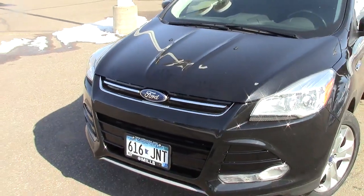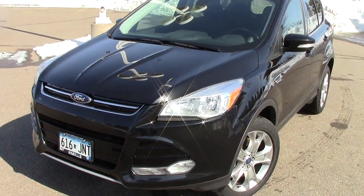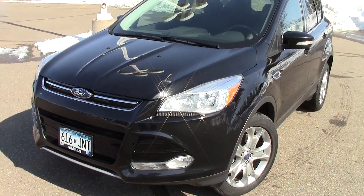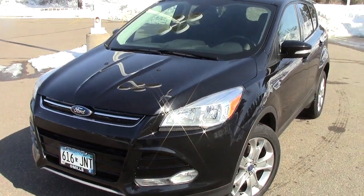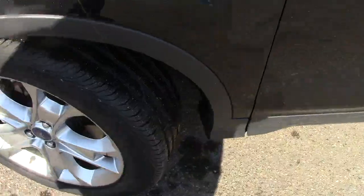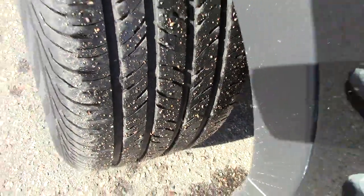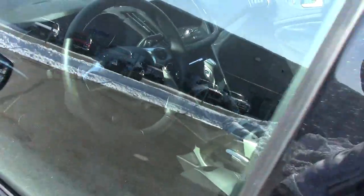Under the hood is a four-cylinder two-liter motor that gets 30 miles per gallon on the highway and 22 in town. Lots of cool features up there as well — too many to go through on a video. It also has great tires, practically brand new Continental tires.